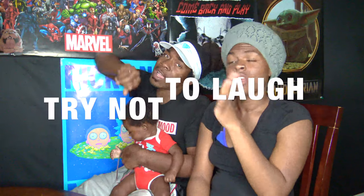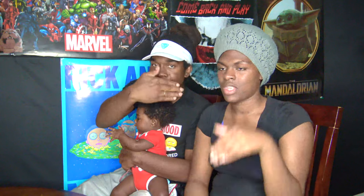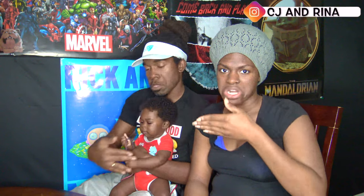Don't forget to donate at the bottom so we keep going. We're gonna go ahead — it's also a try-not-to-laugh challenge. This is my light laughing face. I know y'all ready? We're ready. You ready? I'm ready.